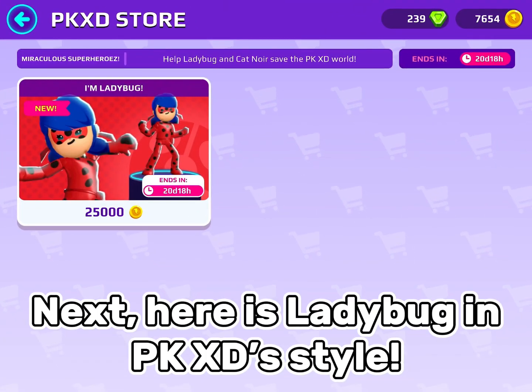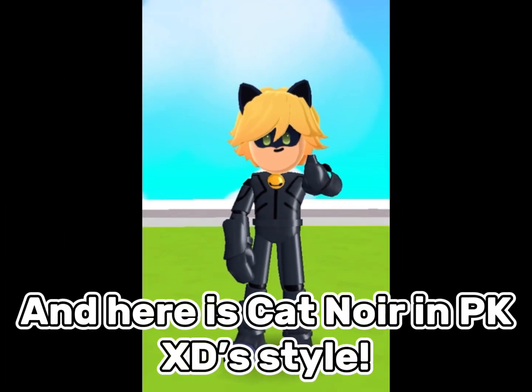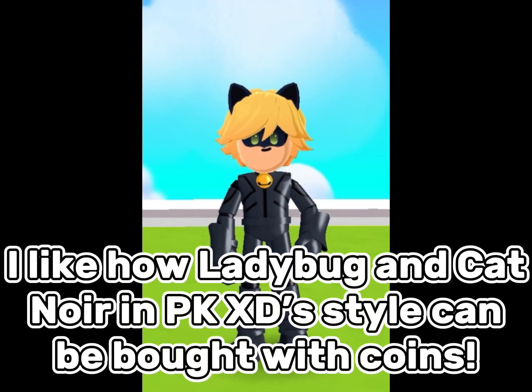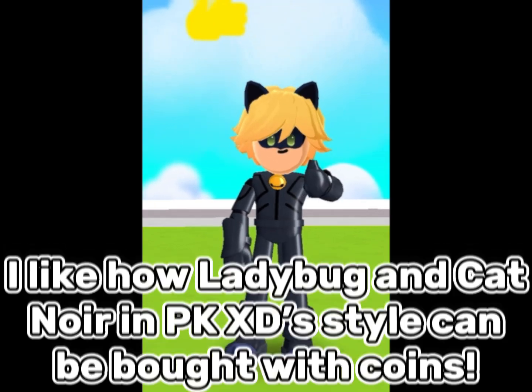Next, here is Ladybug in PK XD's style, and here is Cat Noir in PK XD's style. I like how Ladybug and Cat Noir in PK XD's style can be bought with coins.